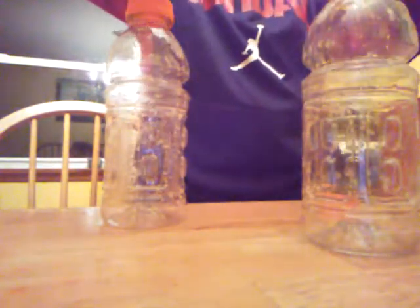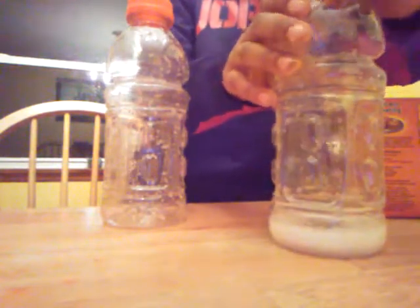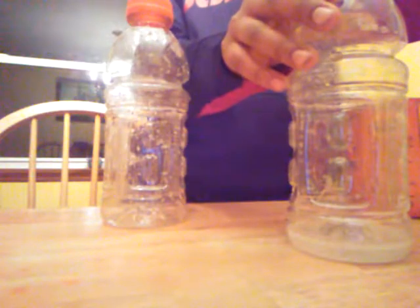I'm going to pour a little bit in, and then I'm going to add the baking soda. That is pretty cool actually — whoa, that is cool!